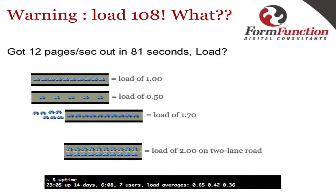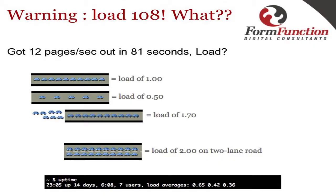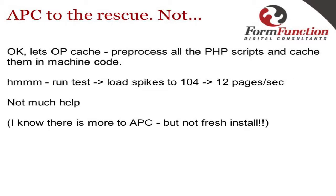With multi-core processors, a load of one only represents one processor — so with four processors you can safely go up to a load of four. An easy way to check this: just run 'uptime' and it gives you load averages — the first is near-live, then five-minute and fifteen-minute averages. Next I installed APC, a nice opcode cache that pre-optimizes all PHP code into machine code. Running the benchmark again: load still went up to 104, still 12 pages per second — so just installing APC without tuning gave minimal speedup.